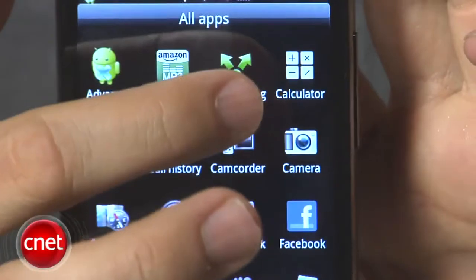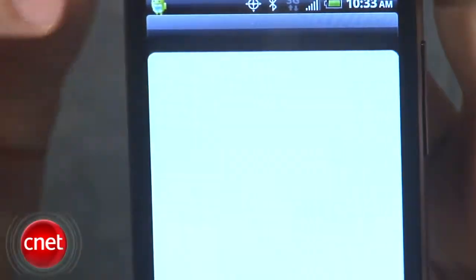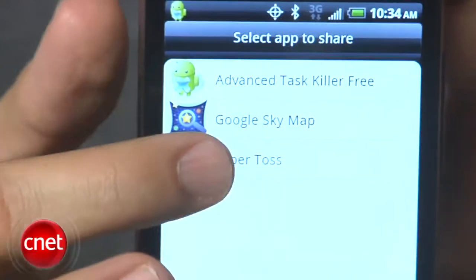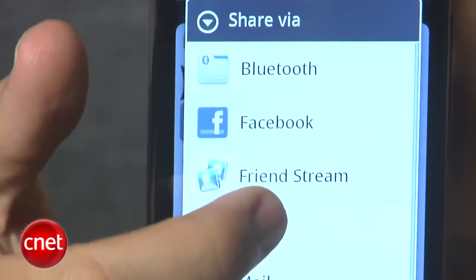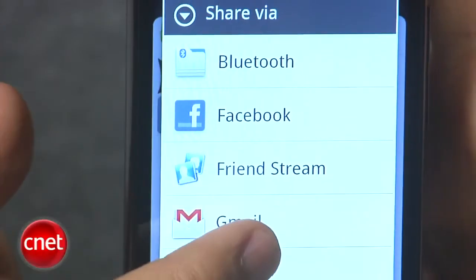You can now share applications. To access that, just go to the main menu — there's an app sharing icon up at the top. You choose the application you want; we'll choose Paper Toss again. You can choose a variety of methods to share it: you can use email, Bluetooth, a message, or Facebook.